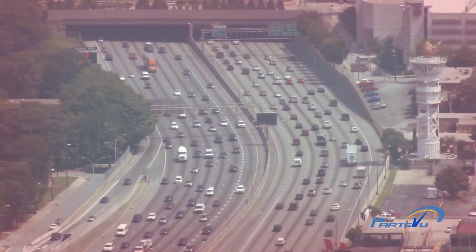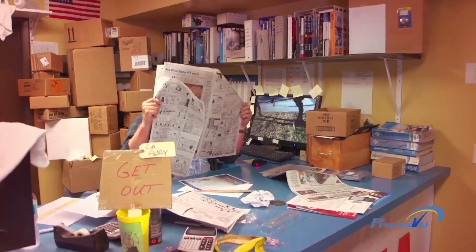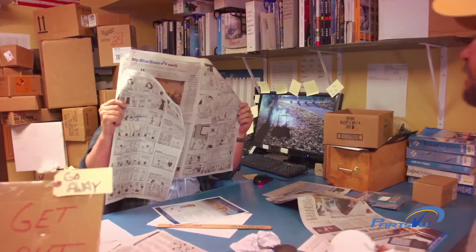Hi, I'm Phil from PartsView.com. What is PartsView.com? PartsView is an online parts mega warehouse built on the principles of knowledge, selection, and value.